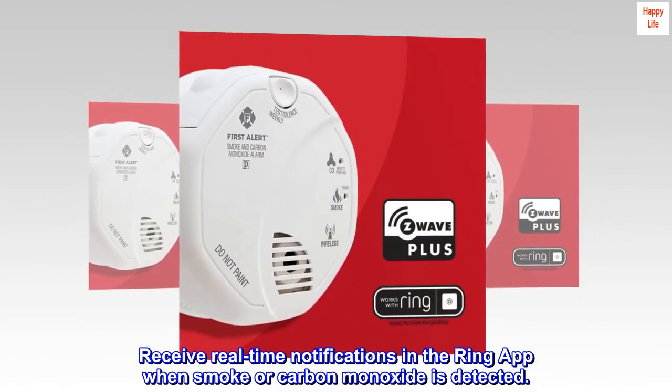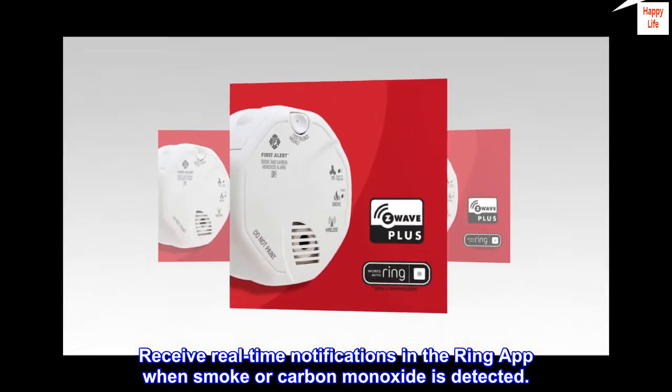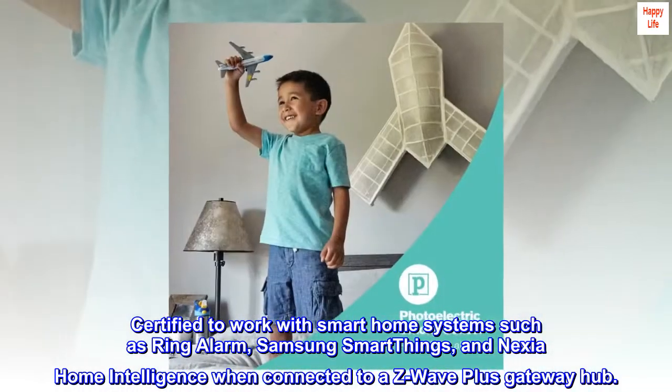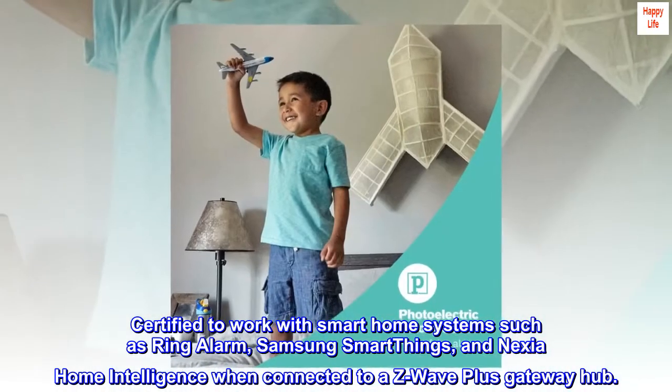Receive real-time notifications in the Ring app when smoke or carbon monoxide is detected. Certified to work with smart home systems such as Ring Alarm, Samsung SmartThings, and Nexia Home Intelligence when connected to a Z-Wave Plus Gateway Hub.